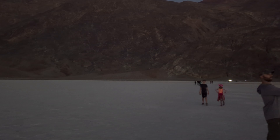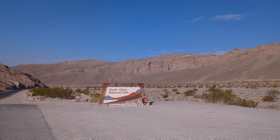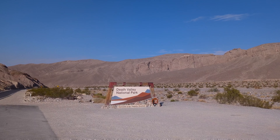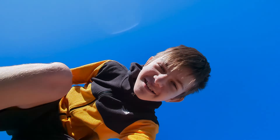That wraps up our journey through Death Valley National Park. There are so many unique areas in this park, we will definitely be visiting again. From the sweeping sand dunes to surreal salt flats, it's a place like no other. That's why we believe Death Valley National Park is the most underrated national park. Thanks for joining us, and until next time — happy hiking!